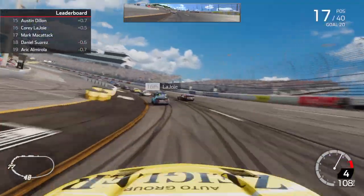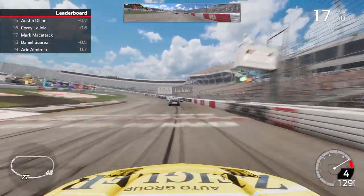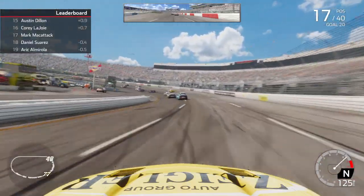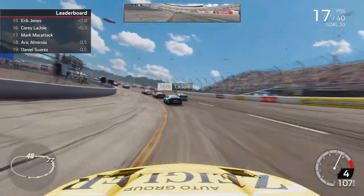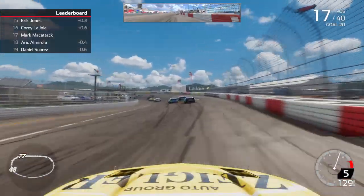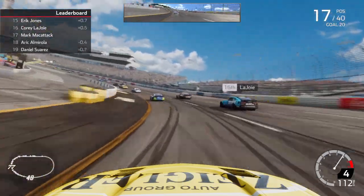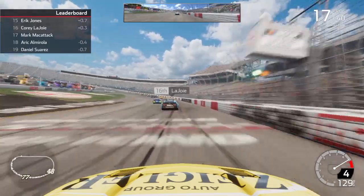We're riding here still in P17, got a little bit of a gap — kind of no man's land right now. Running about the same as the guys in front and behind us, so not really going anywhere yet. I do think the longer we run, hopefully the faster we get. I know that was kind of the case at Bristol — the longer it ran, kind of the better we got. We can just maintain here, maybe these guys run into lap traffic as well to help slow some of them down.